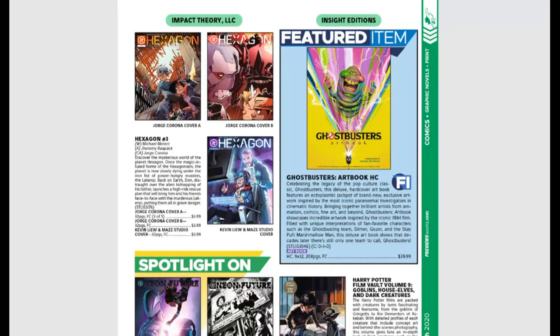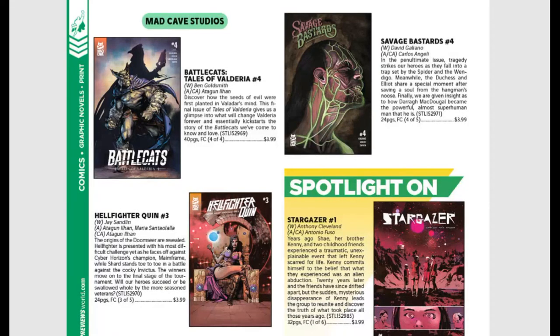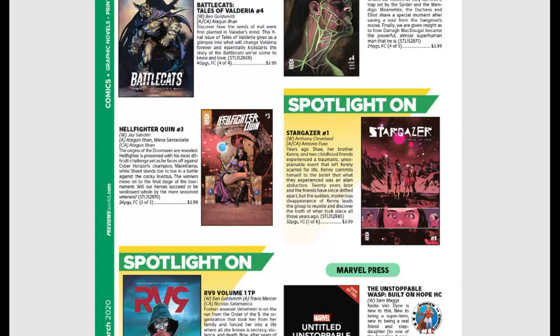From Impact Theory, Neon Future is back with Volume 2 — lots of fans out there for that one. From Mad Cave, we have Stargazer issue #1. Years ago, Shay, her brother Kenny, and two childhood friends experienced a traumatic, unexplainable event that left Kenny scarred for life. Kenny commits himself to the belief that it was an alien abduction. 20 years later, the friends have drifted apart, but Kenny's sudden mysterious disappearance leads the group to reunite and discover the truth. It might be kind of raw dealing with childhood trauma, but probably a very, very good story, especially if it dives into alien abductions.